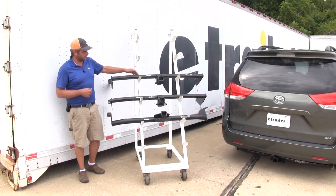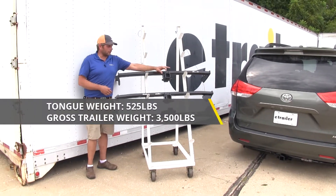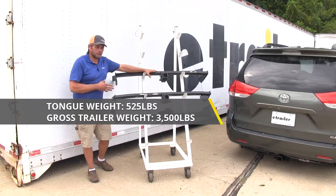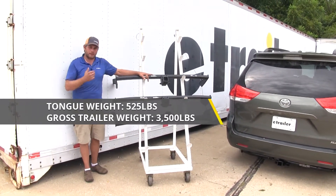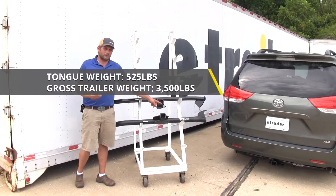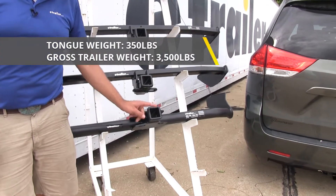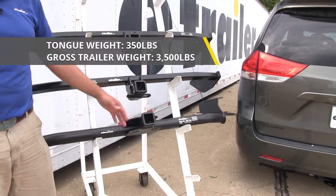For weight ratings: the E-Trailer hidden cross tube hitch offers a tongue weight rating of 525 pounds and a 3,500-pound gross trailer weight rating, right in line with the Sienna's max capacity. The Draw-Tight matches that at 525 pounds tongue weight and 3,500 pounds gross trailer weight. The E-Trailer exposed cross tube hitch has a tongue weight rating of 350 pounds with a gross trailer weight rating of 3,500 pounds.